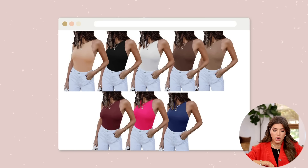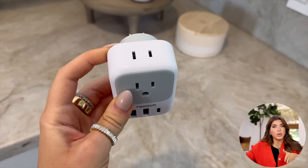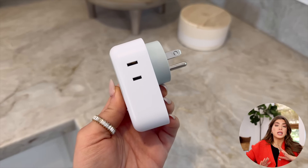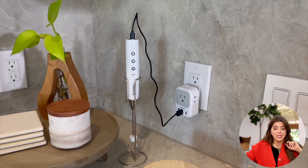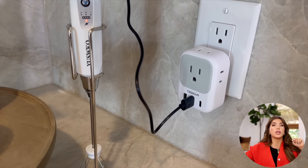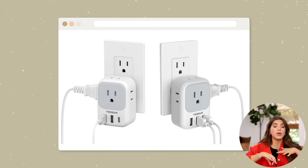My next item is maybe not something I should be so thrilled about, but I am — it's this wall outlet extender. I originally ordered this for travel because it's small, but now I have it in three or four rooms in my house. You're getting extra outlets on the side, and depending on which one you go with, there are also some USBs and USB-Cs, so you can tailor it to what you need. It's a really great little find.